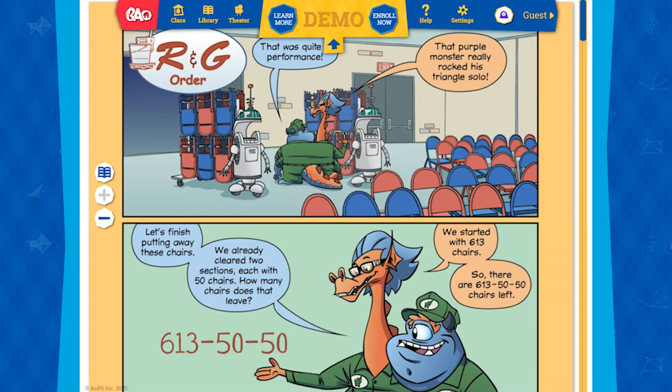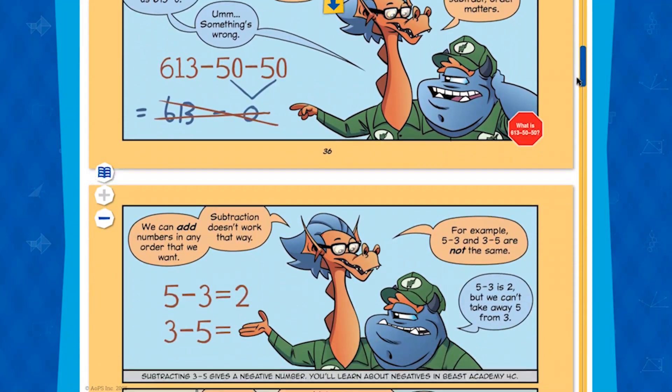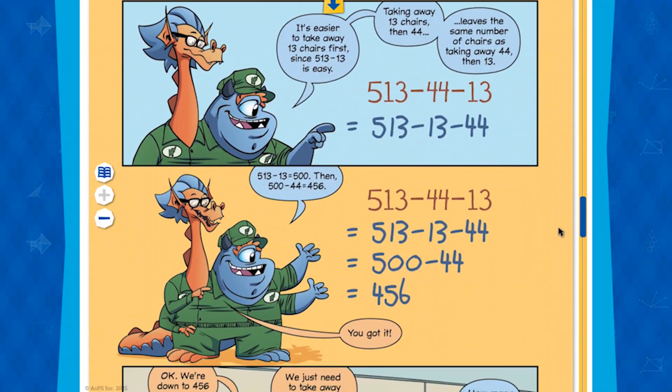Students also have access to all of the Beast Academy books, which are like comic books that happen to teach math — these are the same as the print books, just online, so you don't really need the print versions unless your child prefers a physical book. I find this a very challenging curriculum, best for kids who already like and are good at math. I personally would not choose Beast Academy for a child who struggles with math. A full review video is linked in the description.